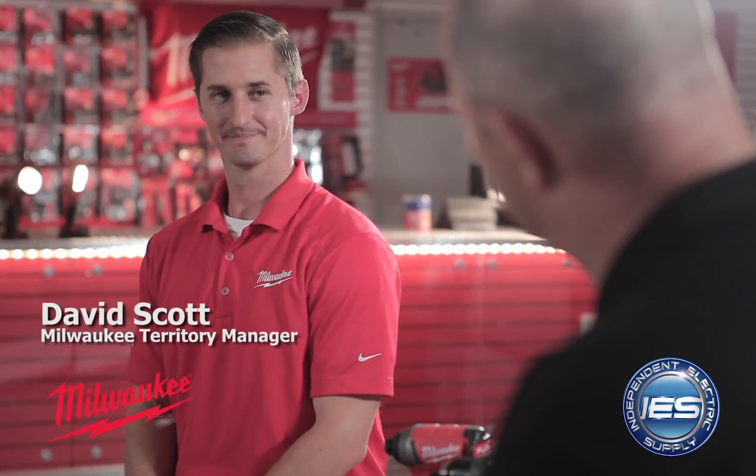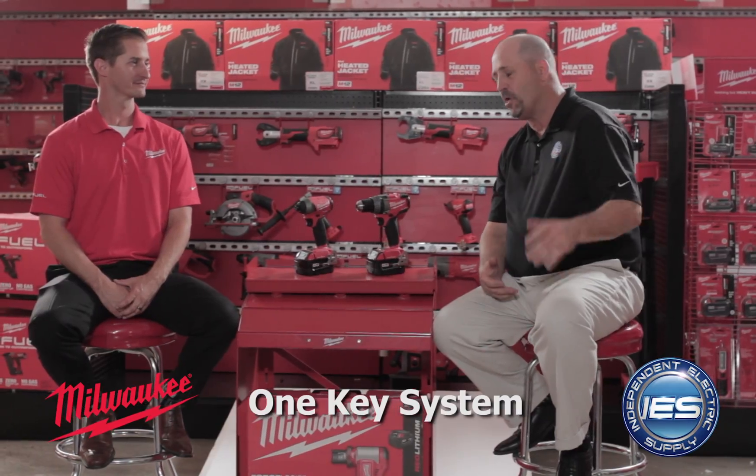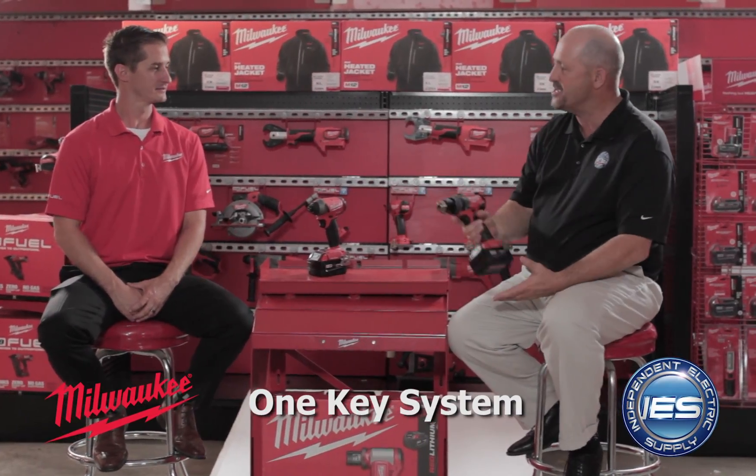I'm Andy Chick, Director of Marketing with Independent Electric Supply. I'm joined by Mr. David Scott from Milwaukee Tools. Today we want to talk to you about the Milwaukee OneKey system. David, take it away.